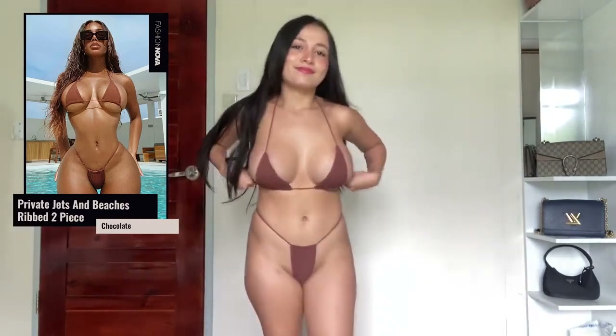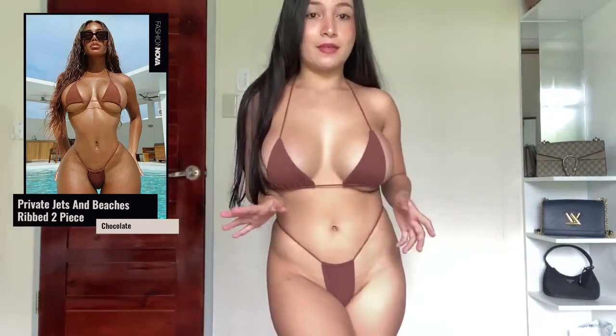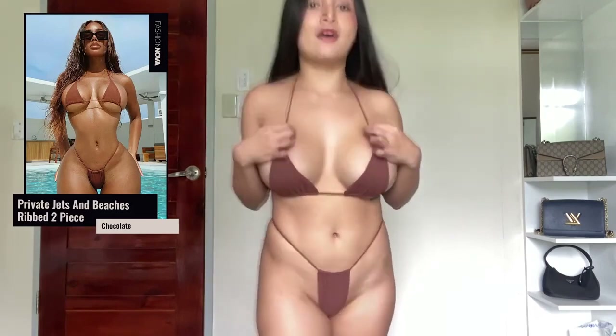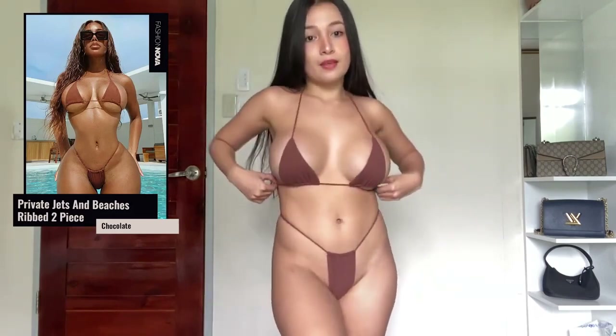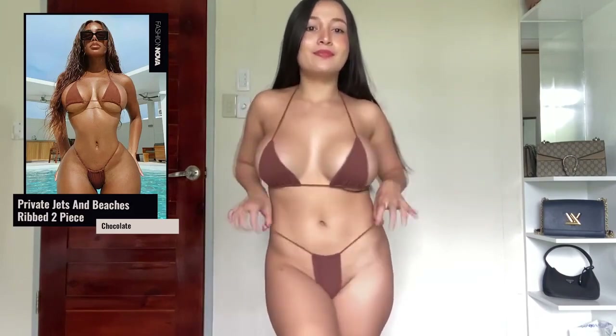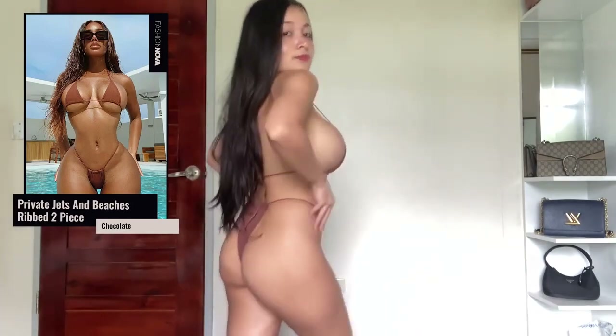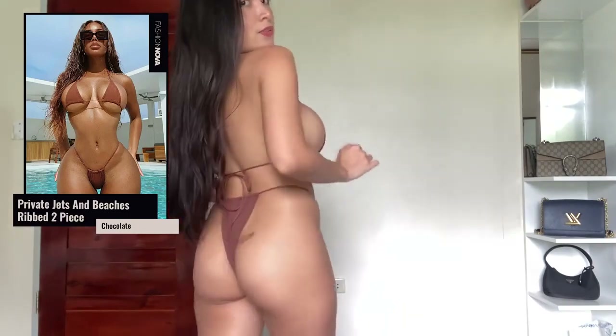The last one is the Private Jets and Beaches rib two-piece bikini in chocolate, size small. It's the same fabric as the Cozumel one I tried on earlier, and I super love the color — no surprise there! The difference is it only has one strap, and I love that. I love, love, love the beauty of this one — 10 out of 10 for me. What do you think? Do you love it?